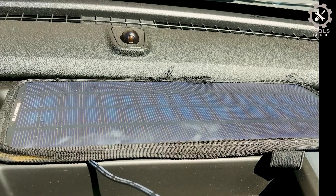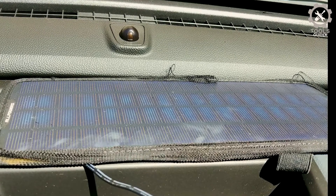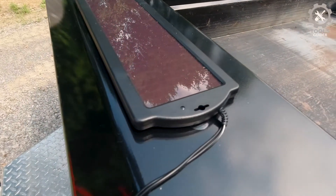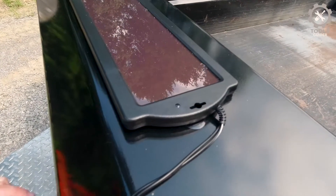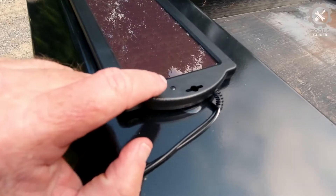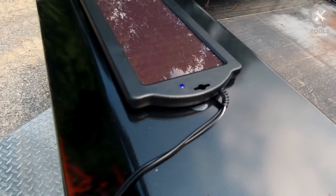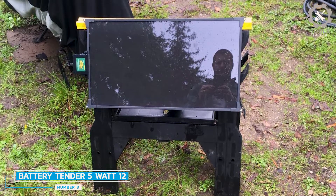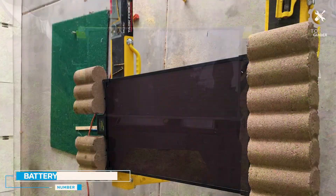It even comes with an 18-month warranty and suction cups for easy mounting. When it comes to the charger's design, the only thing that might bother you is the quality of the frame — the edges of the charger might get damaged from constant exposure to the sun.